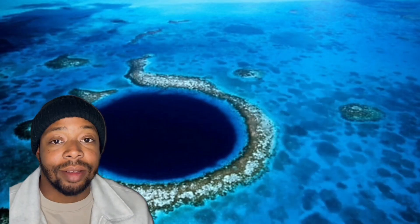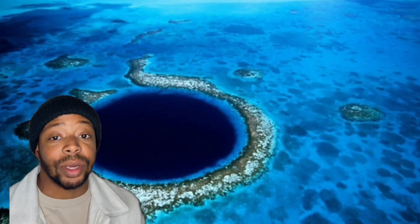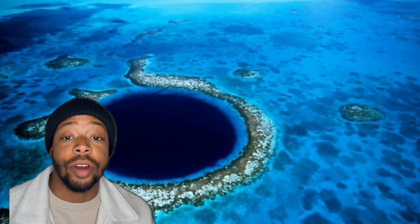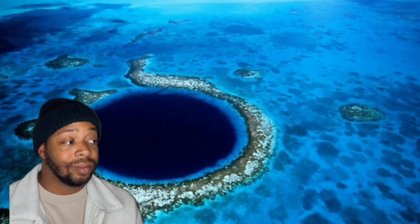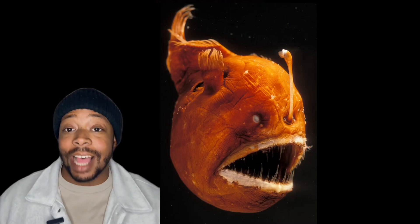Such peculiar conditions would have to produce extremely peculiar wildlife, and we got to talk about it. One of my favorite animals ever to talk about also roams around the Mariana Trench. You guessed it — it's the anglerfish.